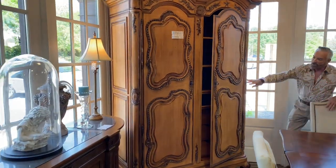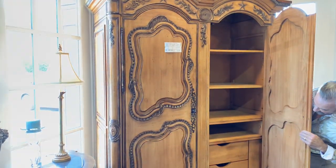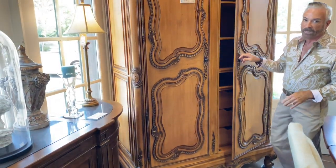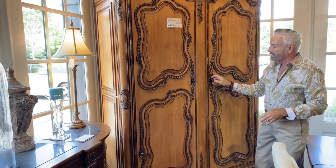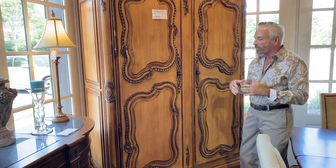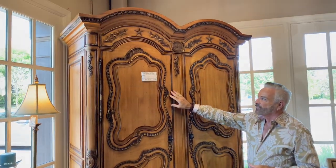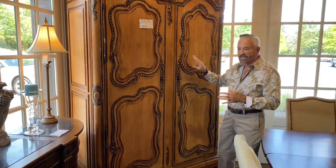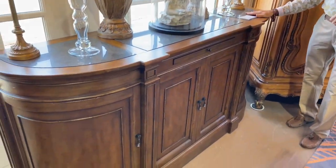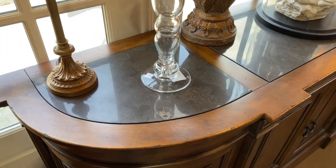Look at this great French armoire that came in — we put it in the corner because it looks so good with the table. As you can see, it has drawers and shelves inside. It would be great in a bedroom, or use it in a family room to store pillows, blankets, and throws. It's $1,499.99 and very ornate with beautiful carving — truly a statement piece.